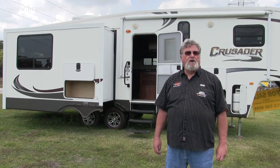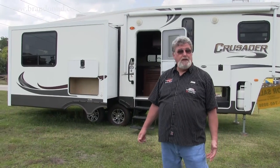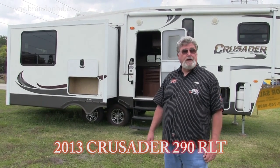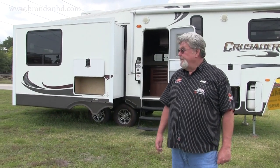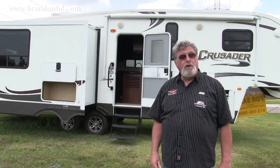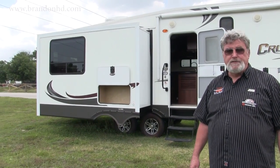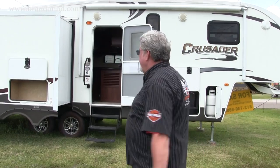Welcome to Harley-Davidson of Florida. My name is John and I'm here to present you with a unique opportunity that we've brought in on trade — a beautiful 2013 Crusader 290 RLT fifth wheel. It's 29 feet of living space and 31 feet overall. The gross dry weight is 8,300 pounds. This is a three-slide unit and it is in wonderful condition.